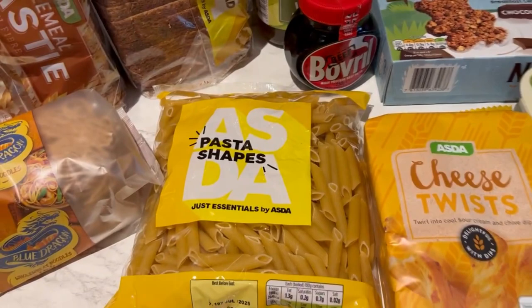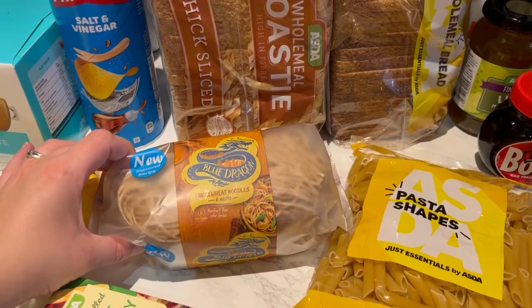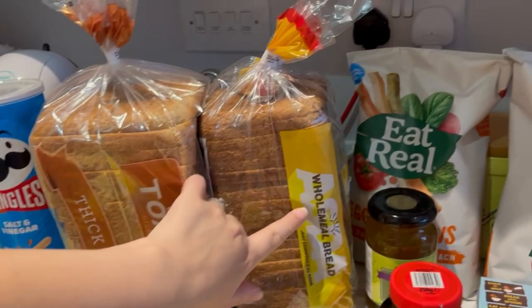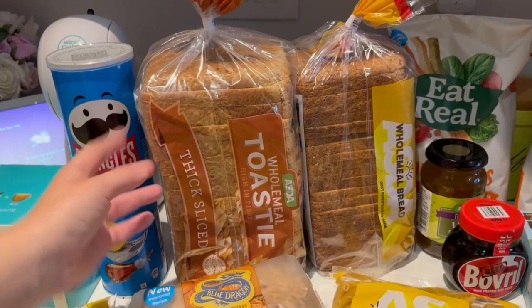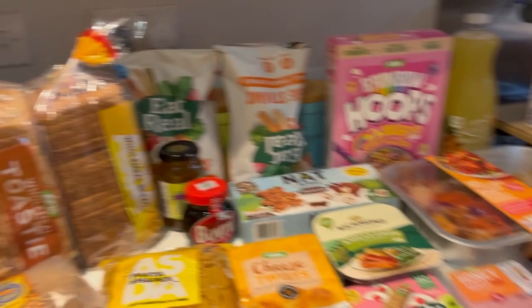I've got pasta cheese twists — Jack absolutely loves those — puff pastry to make our own pizza, and whole wheat noodles for the stir fry kit that never arrived. For bread, I ordered the Just Essentials white loaf but they substituted it with the wholemeal one, which I'll still put in the freezer. The seeded loaf was substituted with a Just Toasty wholemeal one, which is similar enough.